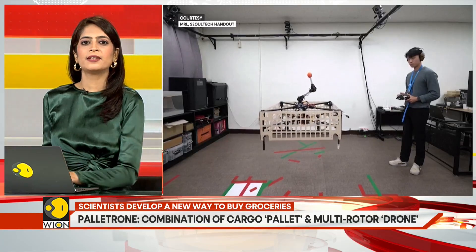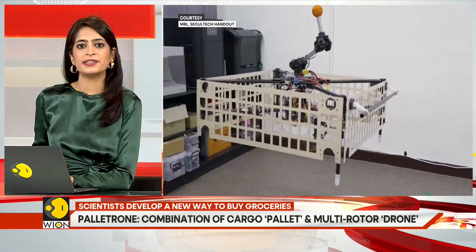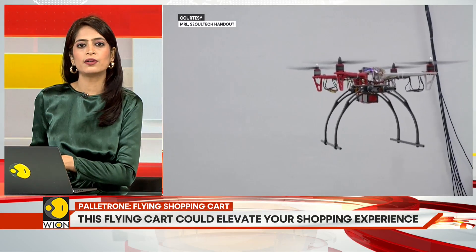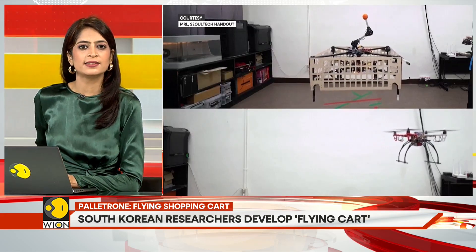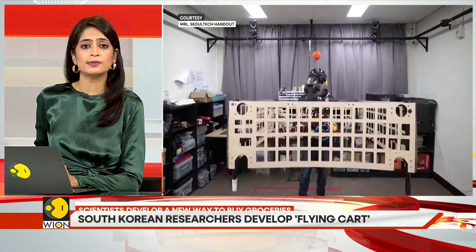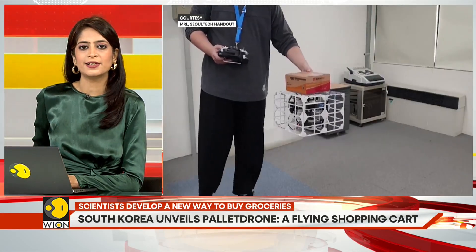The research team has developed a new algorithm that calculates the drone's center of mass, which helps maintain its horizontal altitude even while carrying unknown cargo in unexpected positions. The team has so far tested the proof-of-concept pallet drone by carrying up to three kilograms of cargo, which is certainly not enough for the average weekly grocery shop.